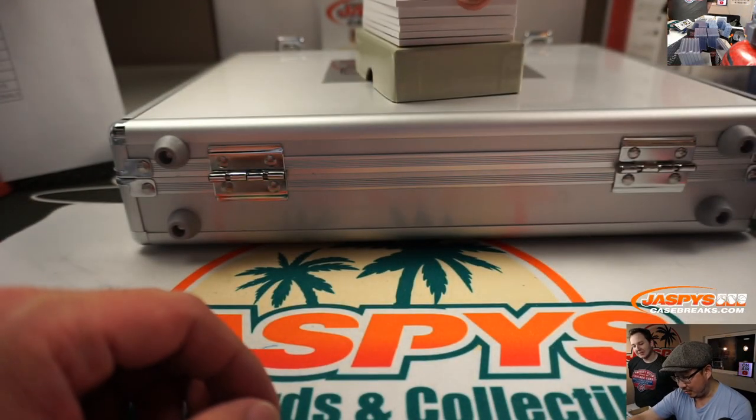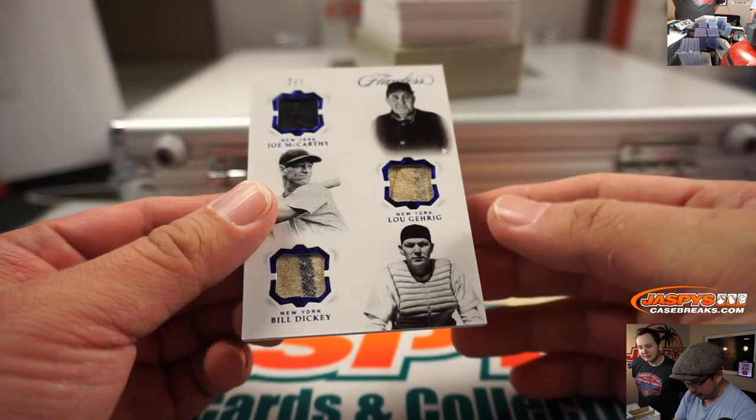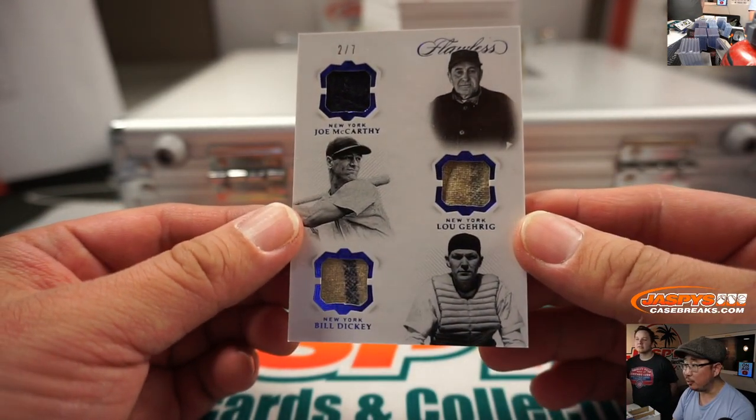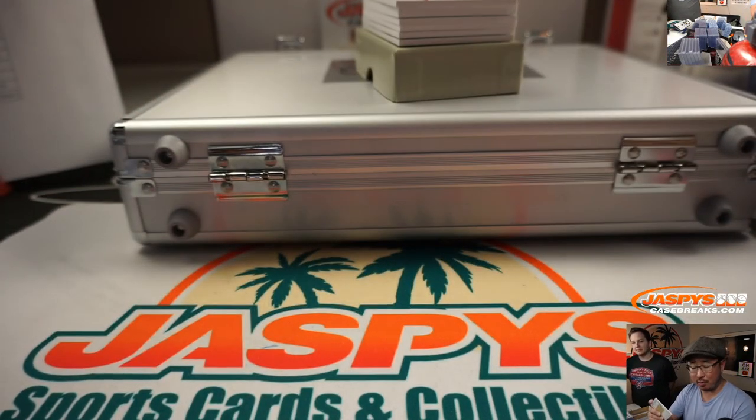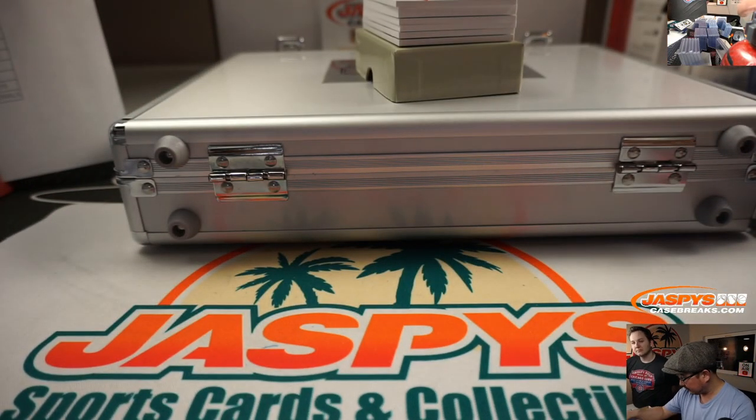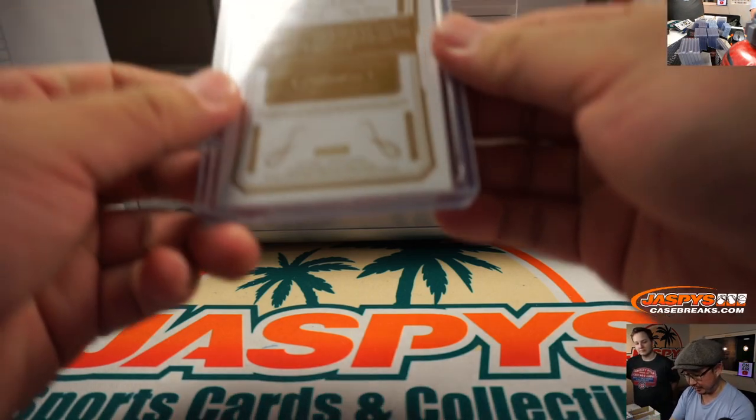Wow — all three Yankees: Joe McCarthy, Lou Gehrig, and Bill Dickey, two out of seven. Charles with the Bronx Bombers — just a couple off the train whistle, but that is pretty sweet.